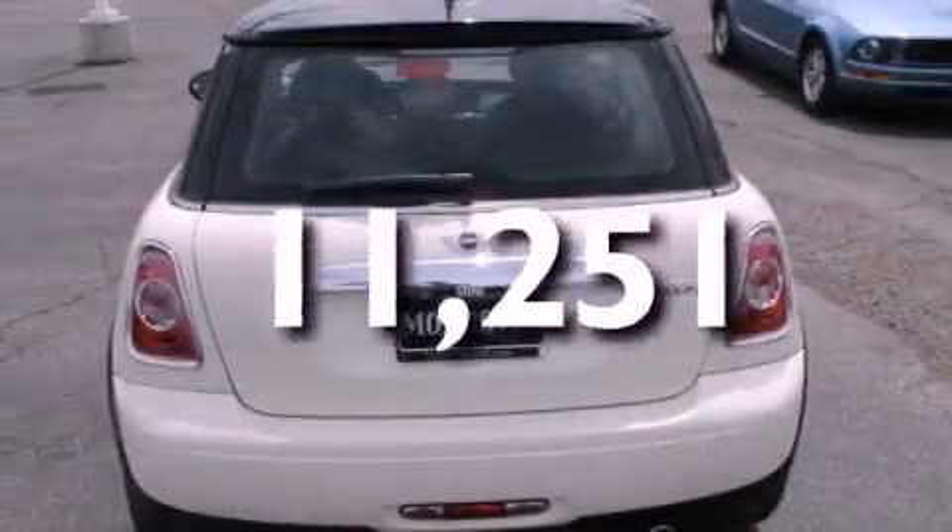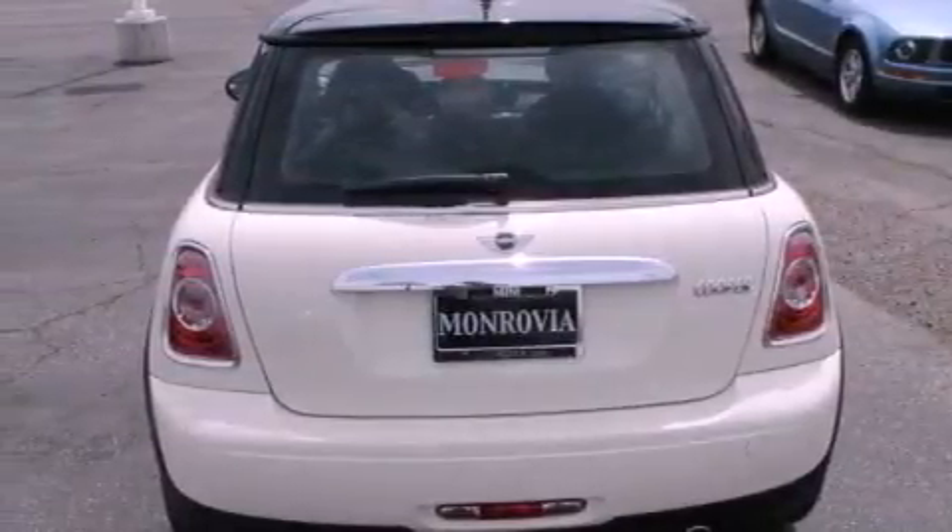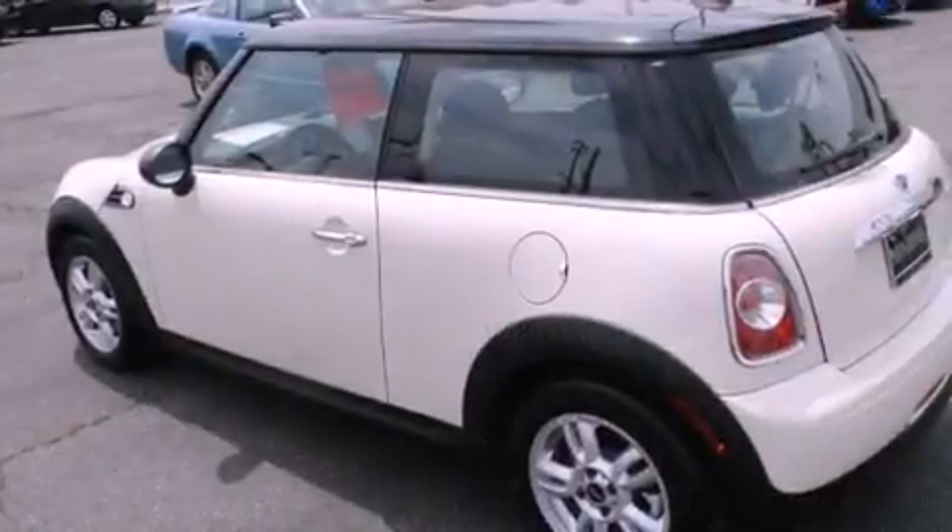With an EPA estimated rating of 37 miles per gallon on the highway, its fuel efficiency will save you time and money.